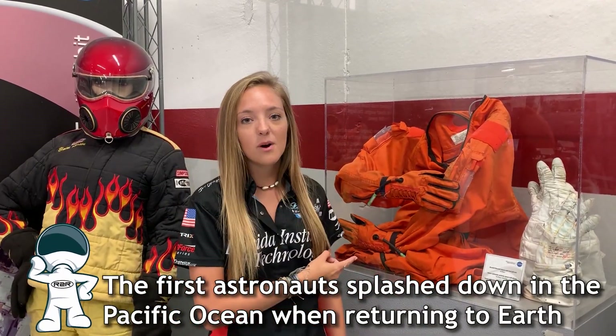Another fun fact: when astronauts hit the water, there's actually a life raft that deploys automatically when it touches the water. Astronaut launch entry suits are also equipped with inflatable bladders in the abdomen and in the legs to prevent astronauts from passing out when launching into space or re-entering from orbit.